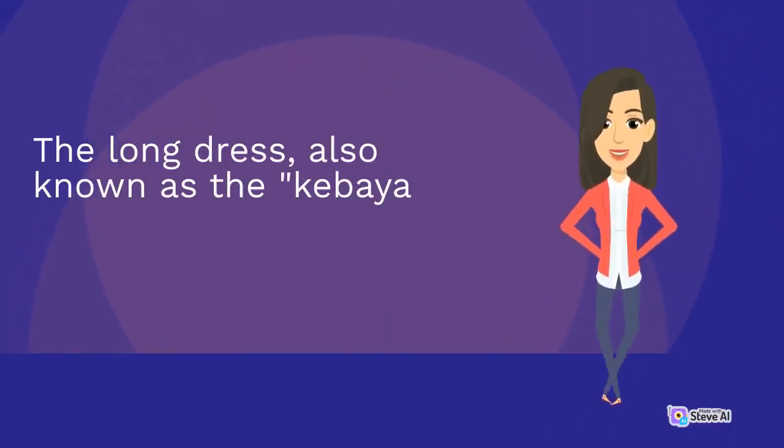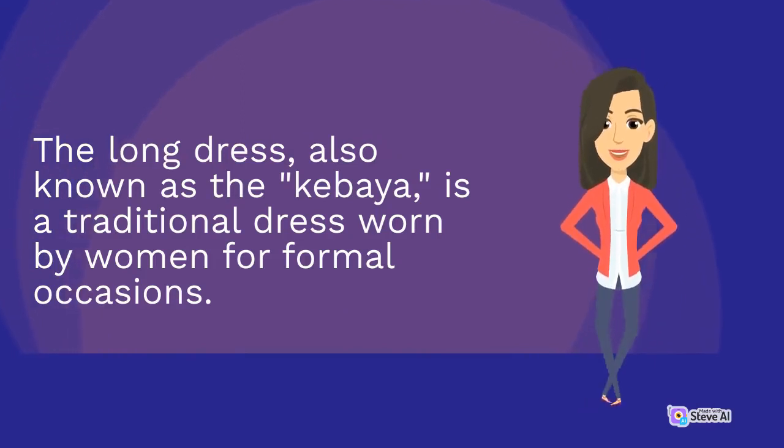The long dress, also known as the Kibaya, is a traditional dress worn by women for formal occasions.